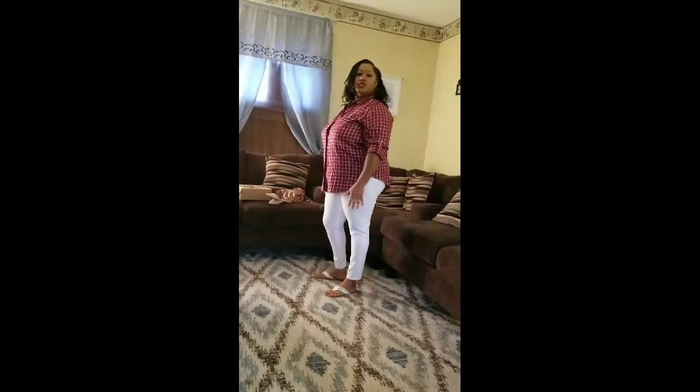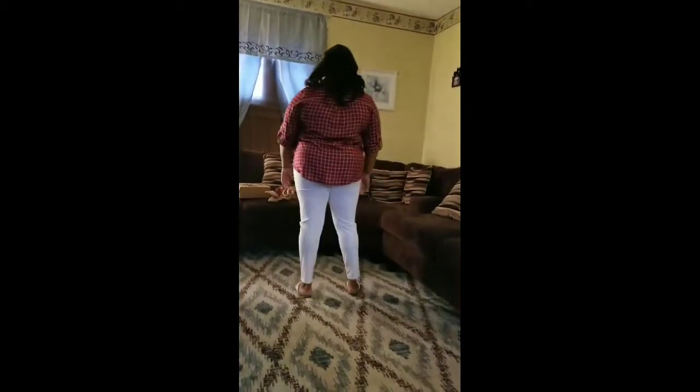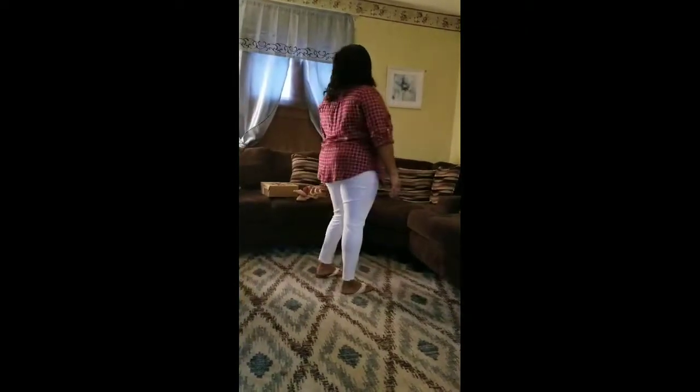First outfit is the maroon shirt with the white glittery lines. It fits good, but I have to pull it a little at the bosom. I paired it with white pants and here are the white sandals I got for $5. And this is the look — I think it's a good one. Here's the side view, the back view, the side view, the front view. It gets a thumbs up.